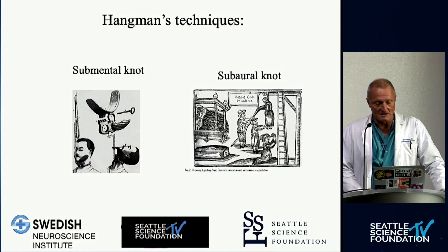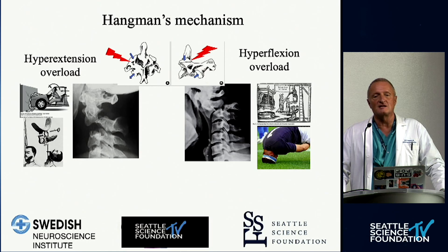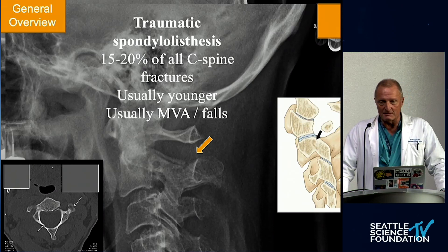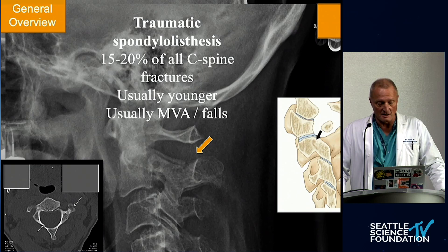The submental knot with hyperextension trauma is different from the subaural knot, which was the historical thing. The hyperextension overload leads to a more B-type or C-type injury versus hyperflexion overload, where there's some degree of forward bending movement. In a general overview, hangman's fractures encompass about 15 to 20 percent of all C-spine fractures, predominantly affecting younger patients, usually as a result of motor vehicle trauma or falls.